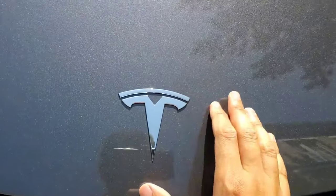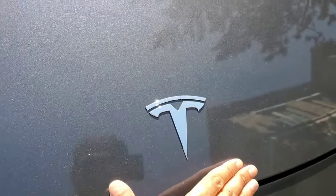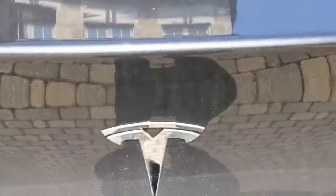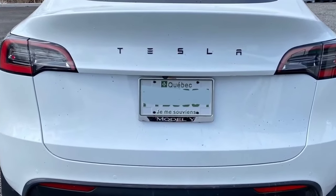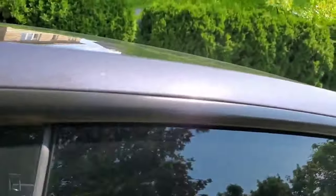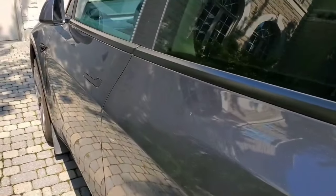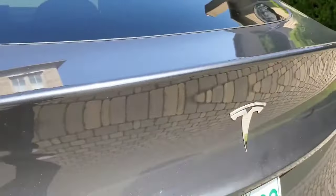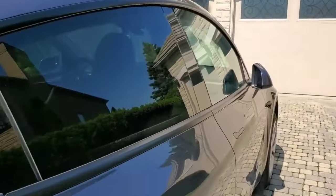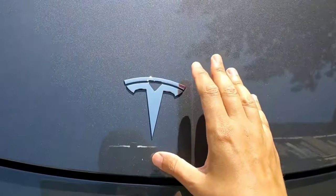Number nine on my list is the Tesla decal logo. If you want to change that logo from the Chrome that it comes with to black, those are pretty cheap anyway, but maybe you'll save another dollar or two. You could also get the Tesla word logo to put on the back. I think it's kind of weird that Tesla has already done the Chrome delete on the trim but still has Chrome logos when they know a lot of people are covering them up. Might as well just have them come with the black logo already.